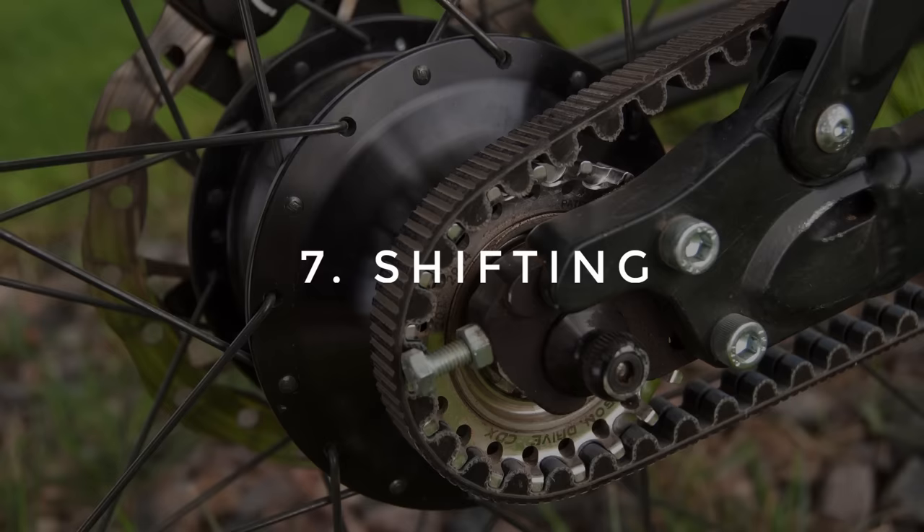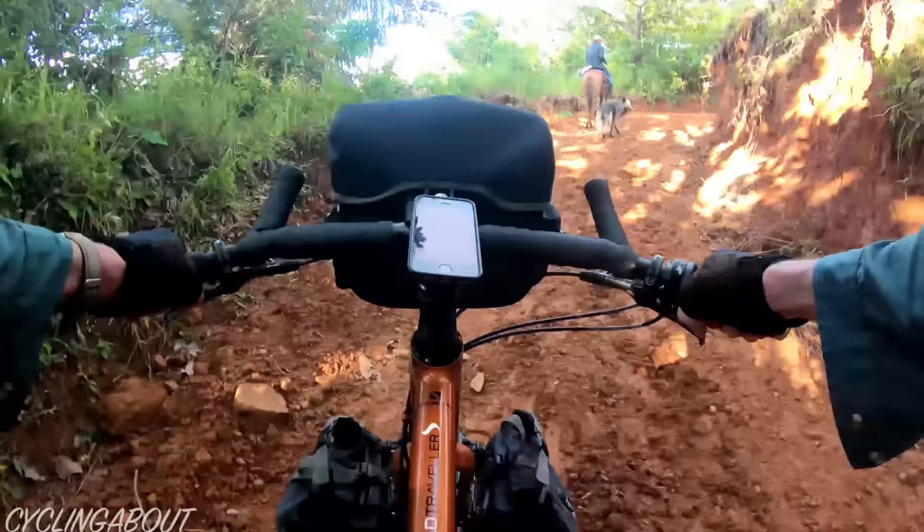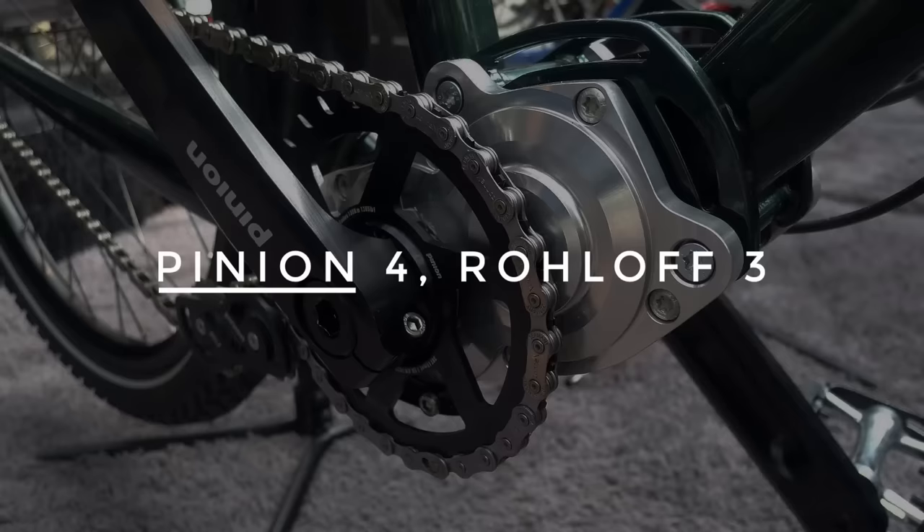Number 7: Shifting. When you change gears with the roll-off shifter, there is a varying level of shifting resistance as you engage different sections of the gearbox. The pinion shifter has a lighter shifting action across all gears, making it a bit nicer to use.